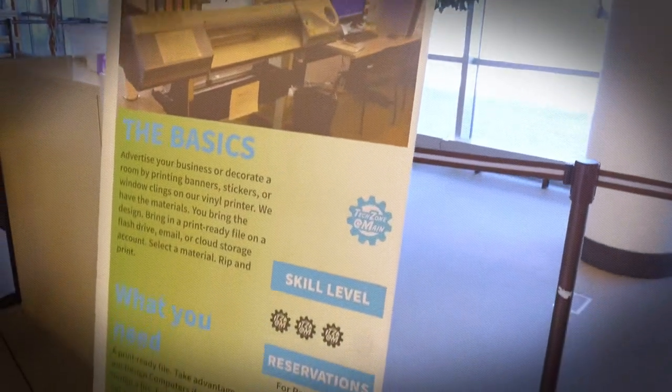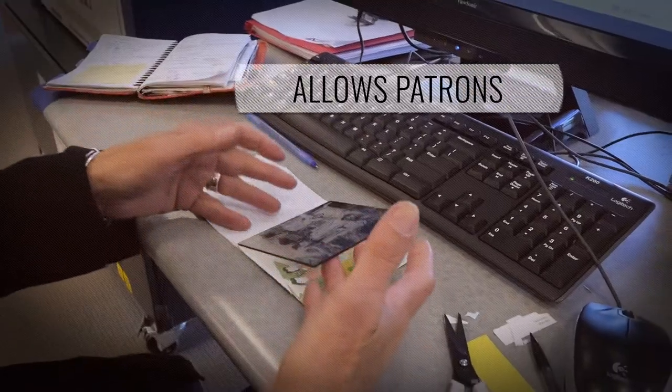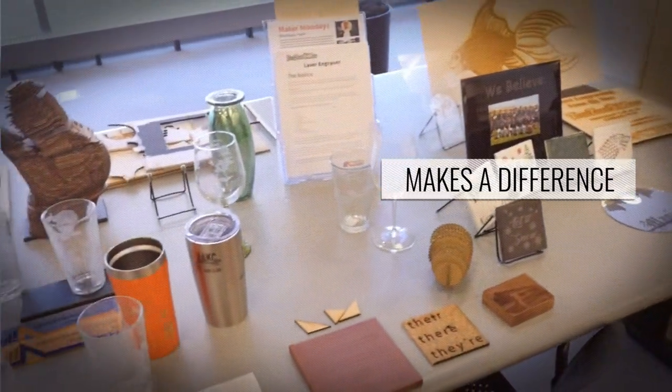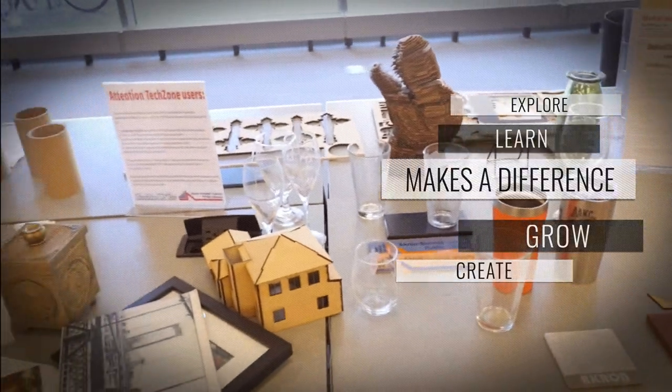By making technology available to everyone in their community, the Akron Summit County Public Library allows their patrons to follow their dreams. We provide access to the world. The Akron Summit County Public Library makes a difference in the community every day by helping patrons learn, grow, explore, create, and share.